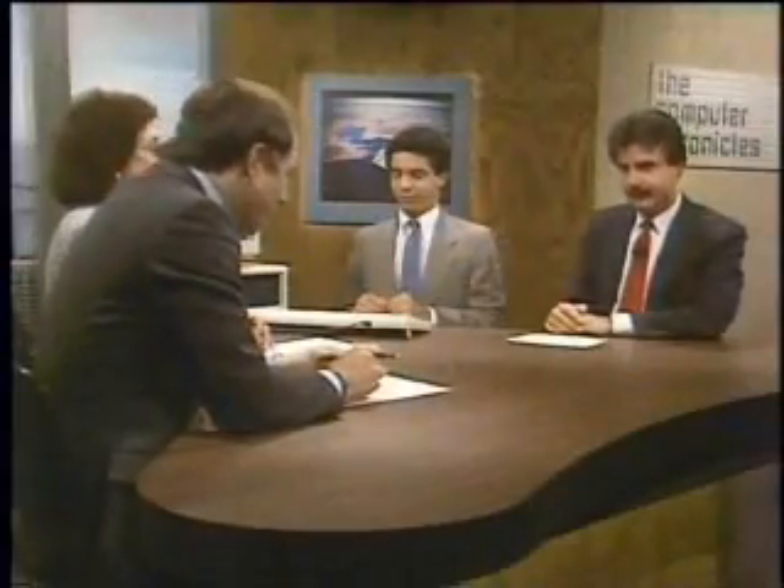Joining us now in the studio is Michael Swavely, Vice President of Marketing for Compaq Computers, makers of the Compaq DeskPro 386. Also with us from Compaq is Lynn Parsons, who is going to be operating the 386 during our demonstration.